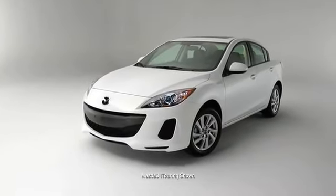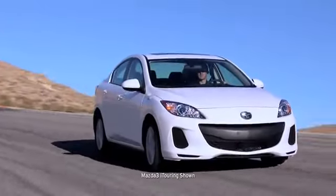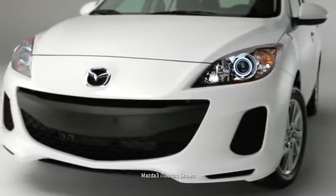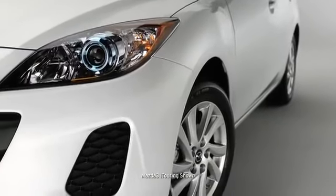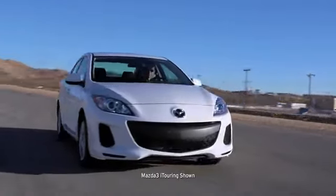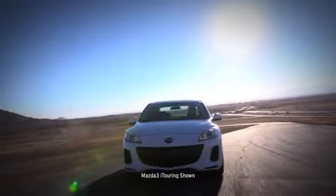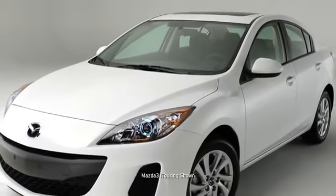Mazda 3 isn't one to get lost in a parking garage. With sporty style and unique details, your head-turning compact will stand apart from the dull sedan crowd. It's tailored to impress with a distinctive five-point grille, an aggressive low-to-the-ground stance, bold rounded fenders, and wide-set 16-inch alloy wheels. Mazda 3's stylish exterior was shaped and reshaped in a wind tunnel until the engineers were satisfied with its quieter, more fuel-efficient ride. It's dynamic styling that brings form, function, and unique expression together.